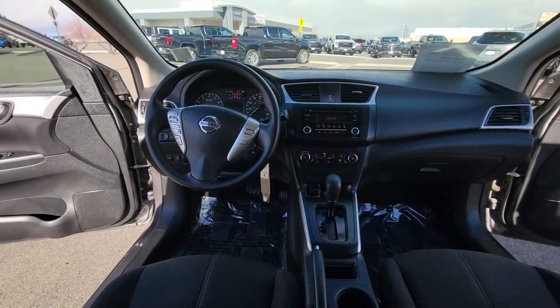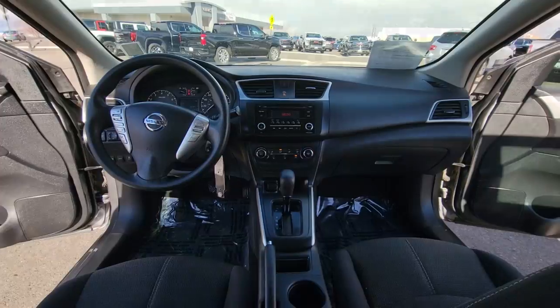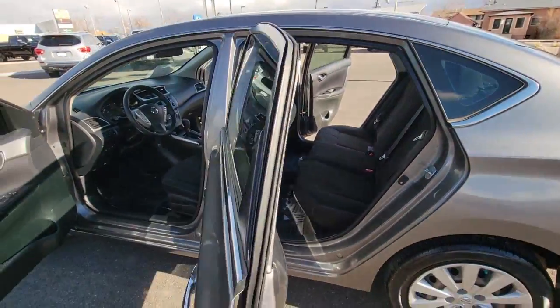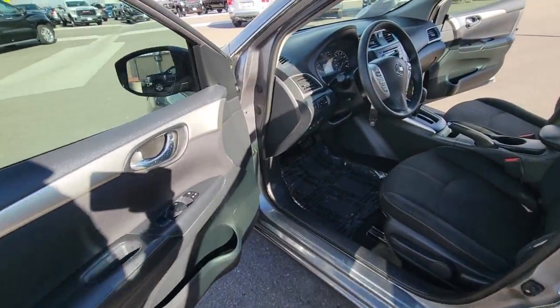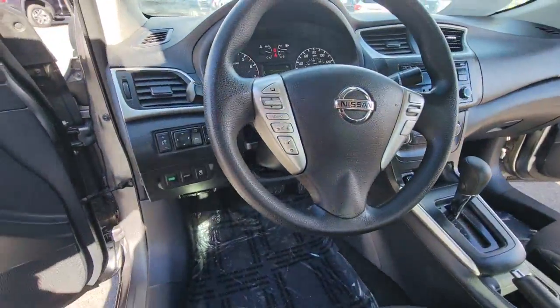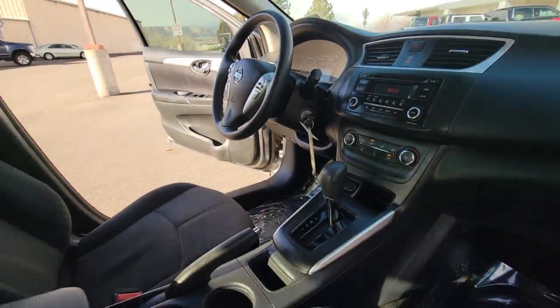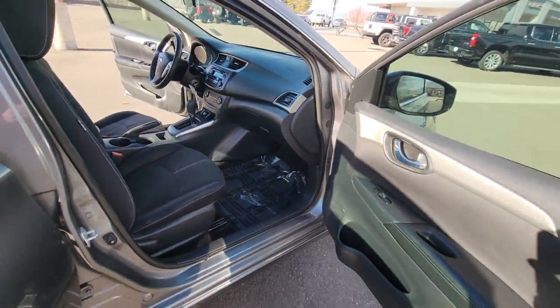The following are some of this vehicle's highlighted options: keyless entry, alarm, electronic stability control, steering wheel audio controls, intermittent wipers, traction control, passenger vanity mirror, tire pressure monitoring system, floor mats, and trip computer.